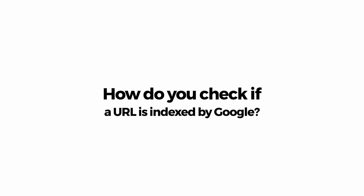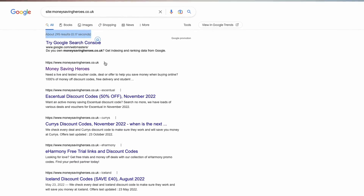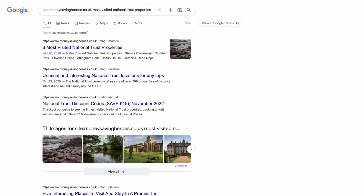You can start by asking the person to explain how they check if a particular URL is being indexed by Google. There are a couple of ways to answer this question. The first and perhaps easiest way to find out if a URL has been indexed by Google is to use the Site Search Operator. This operator is a great way to get Google to show all the URLs they have indexed for a particular site.